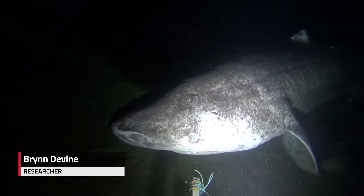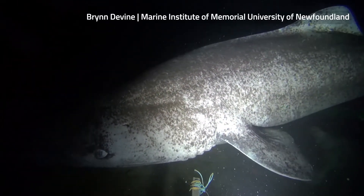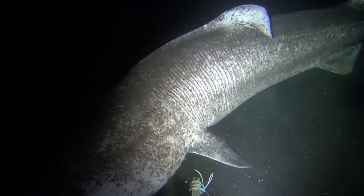So we deployed the camera — the objective was really just to see what was down there. We figured we probably would see some sharks given the area, and it turned out to be a really cool bonus.